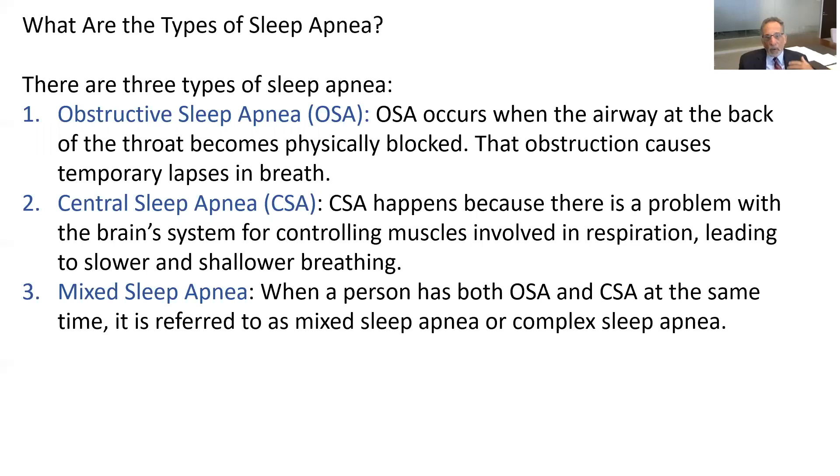There are three types of sleep apnea. One is obstructive, where the back of the throat obstructs air from going into your lungs, either from sleeping position, muscle weakness, or other problems. The second is central sleep apnea, which originates in the brain — your brain's system for controlling muscles is off, causing you to breathe slower, shallower, or even stop. Some people have a combination of both, mixed sleep apnea, and they really need treatment.